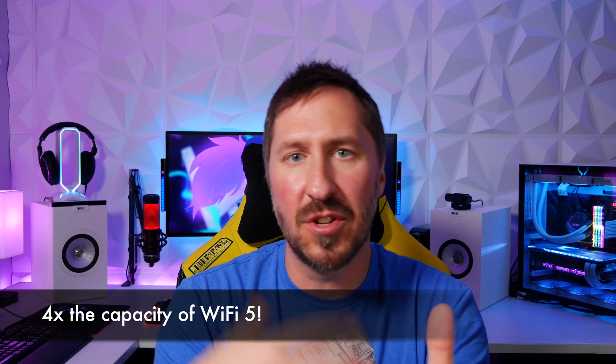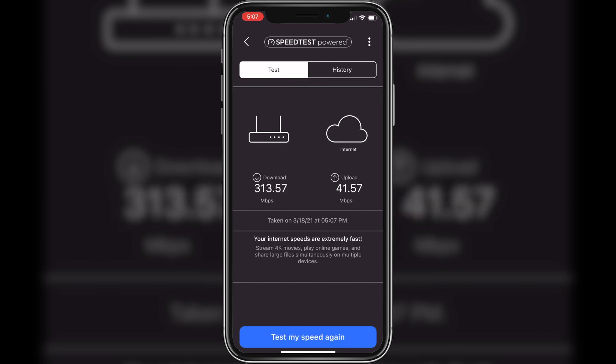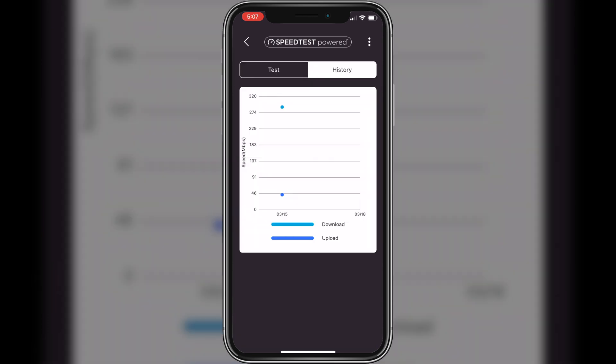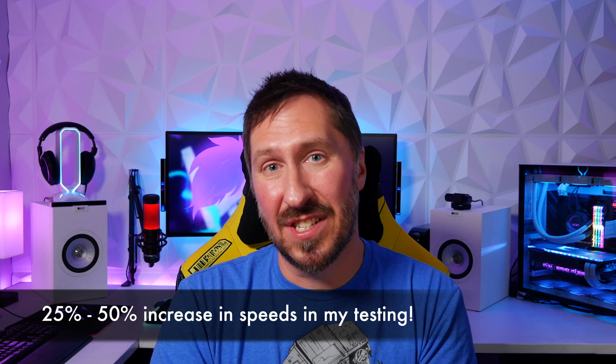They say Wi-Fi 6 can increase capacity by about four times compared to Wi-Fi 5. Wi-Fi 6 can also increase each device's speed by about 40%. I confirmed this by running a couple of tests on my phone and some of my PCs that are Wi-Fi 6 capable, and I actually saw about a 25 to 50% increase in some of these devices, which is amazing.